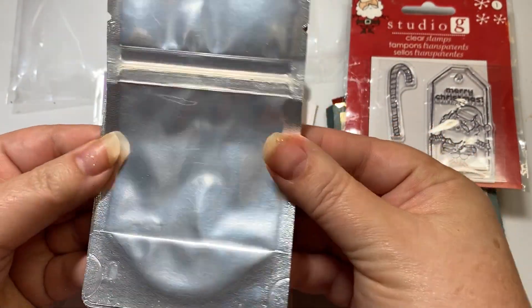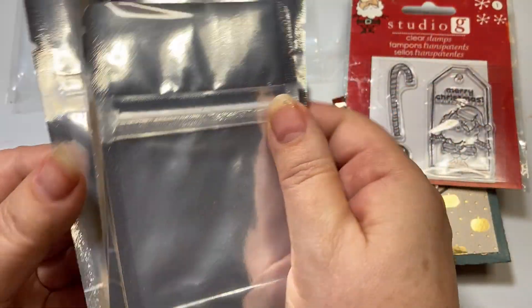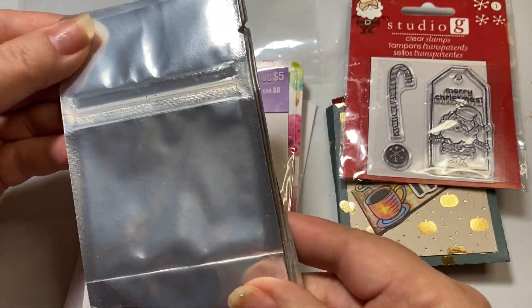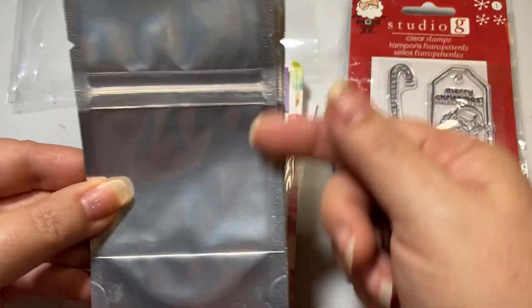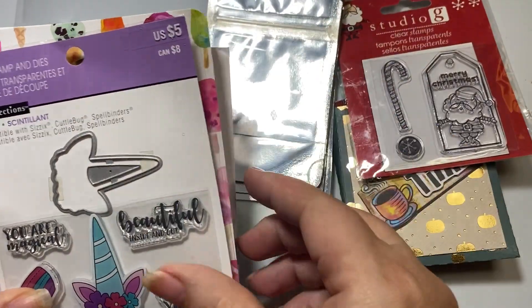She shared some of these awesome bags with me. Thank you so much, Mary Ellen - I so love it. I have been looking for these small size bags. I've only found the ones that are white on the back and not silver, so maybe you could share with me where you got those.